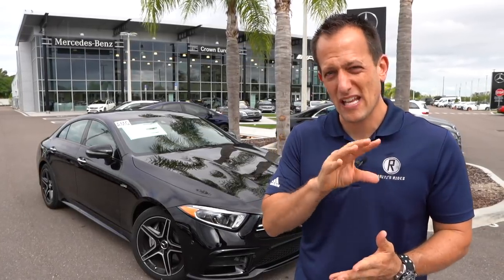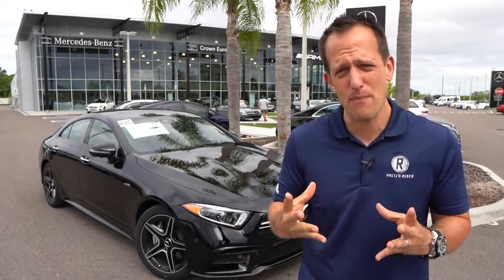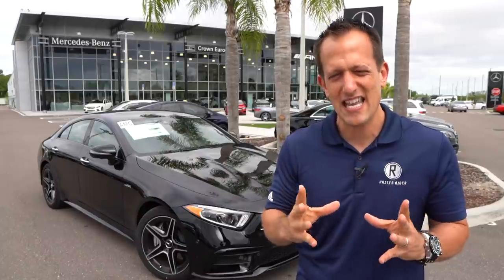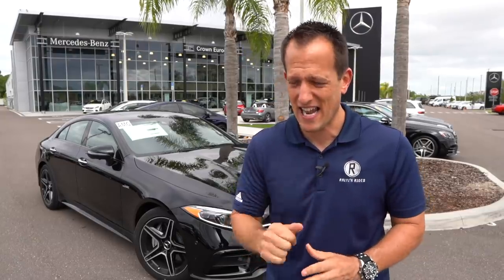When you hear those letters AMG, you know that there's extra performance and extra styling. And when we say performance, it's not just what's underneath the hood, but also all four corners — you're going to have increased braking, suspension, and wheel and tire setup. So let's go ahead and dive into this AMG CLS 53 and see if it is that midsize luxury performance sedan standout.